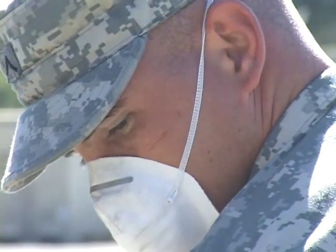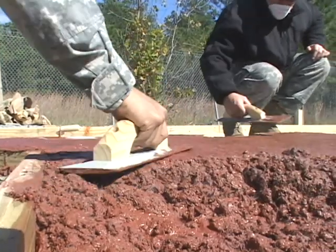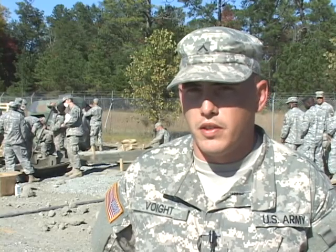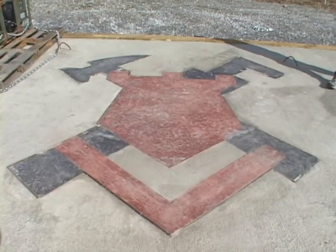It definitely adds ownership over who laid it, who designed it. It definitely adds a little bit of pride and it boosts morale. It looks awesome, and once it's really finished, it's going to be the envy of the motor pool. And just like their logo is at the center of this concrete slab, engineers are at the center of any building or rebuilding the Army takes on.